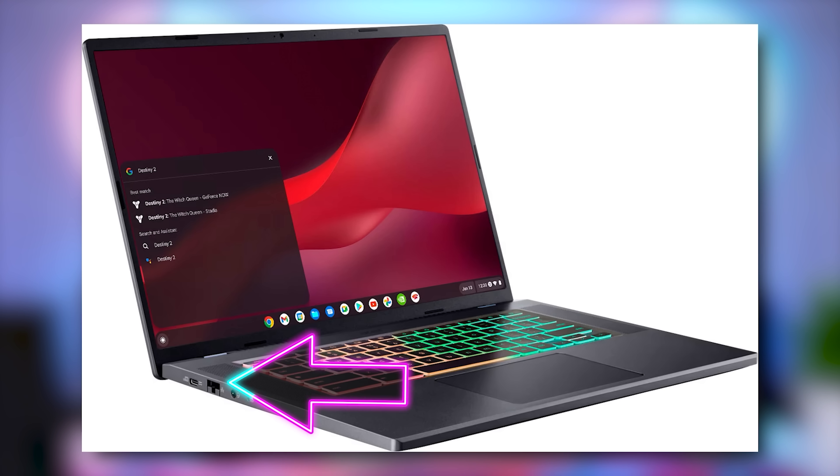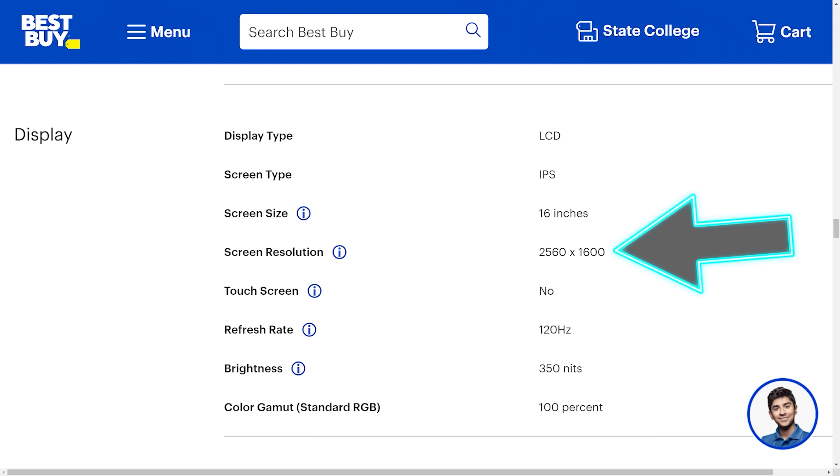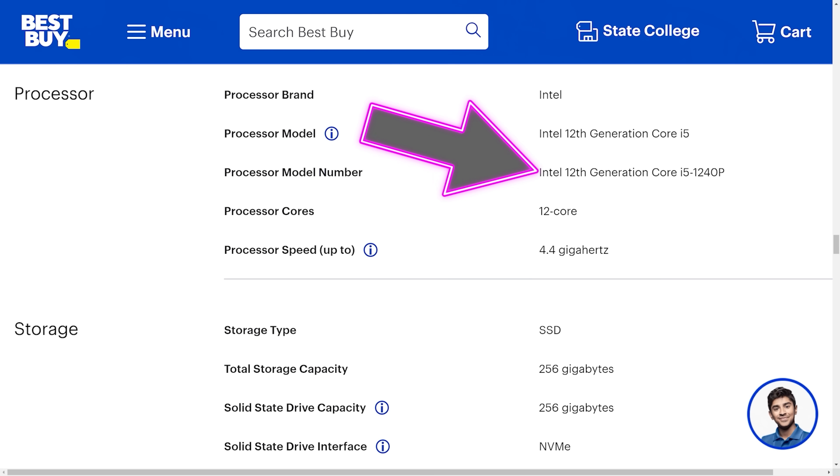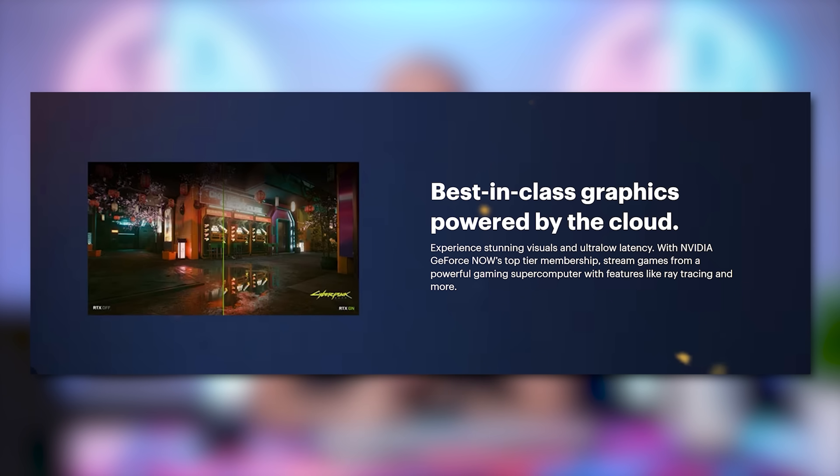These Chromebooks have an ethernet port built in with Wi-Fi 6E so that latency is minimized. Looking at something like Acer's Chromebook 516GE cloud gaming laptop, you get 2560 by 1600 resolution, 100% sRGB coverage, 16 by 10 aspect ratio, an Intel i5-1240P processor with 8 gigs of LPDDR4X RAM and 256 gigs of storage — the makings of a very powerful portable laptop. Combined with something like GeForce Now's top-tier membership, you'll get high refresh rate gaming on the go, minimized latency, and clearer visuals. I'm a huge fan of GeForce Now.